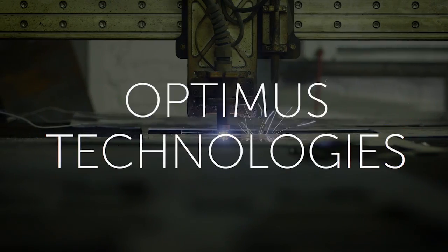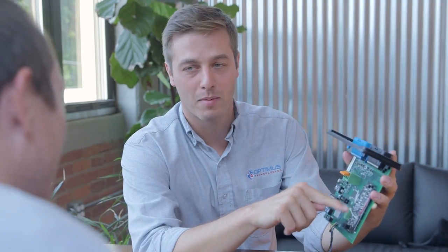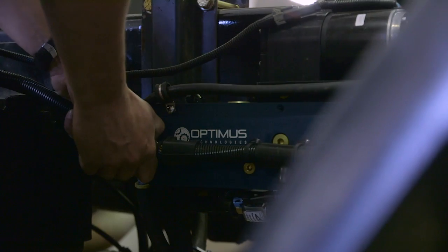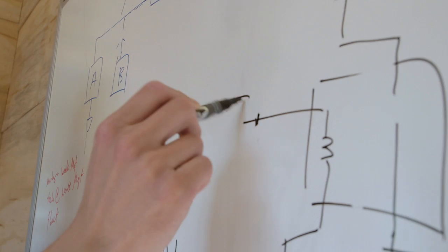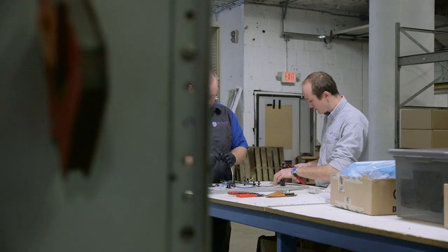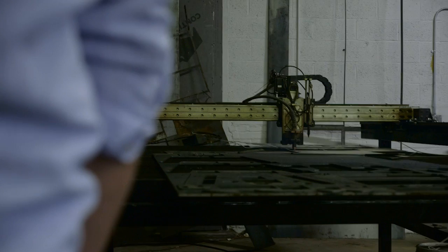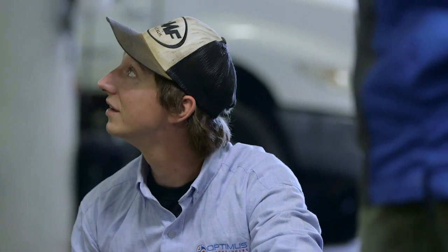Optimus Technologies builds fuel systems to enable heavy duty diesel vehicles to operate on carbon neutral fuels. Our technology enables fleets to run 100% biodiesel, and utilizing biodiesel as a fuel reduces a fleet's greenhouse gas emissions by up to 100% and also allows them to save about 15% on their average fuel bill. Optimus, as an entity, is helping to transition the world to cleaner and more sustainable energy sources.